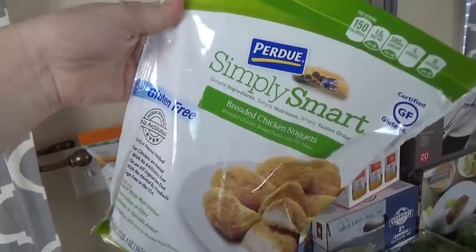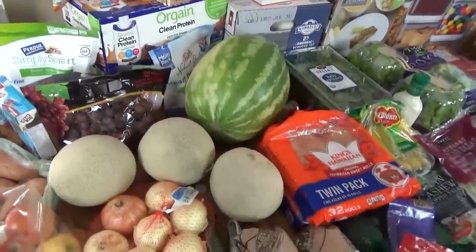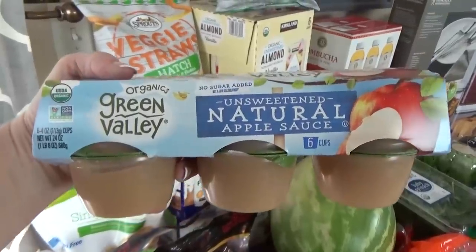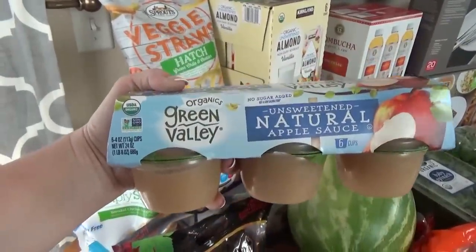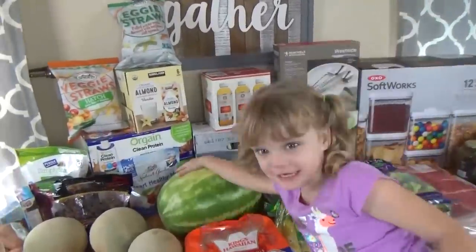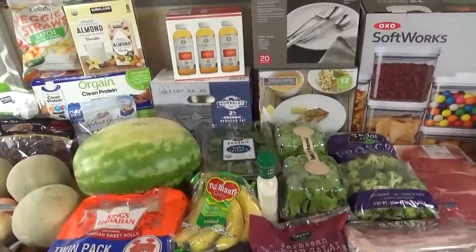I also picked up these gluten-free chicken strips for my husband — these are really good. I've had so many people request for me to show some husband lunch ideas, so I'm definitely going to try. I also got a box of sweet potato and cinnamon crackers — these are really good. And then lastly, I picked up the unsweetened all-natural applesauce cups, because they were only 99 cents. These are perfect for throwing into lunches. Lily, which item out of all these things is your favorite? The watermelon is my favorite. This girl loves fruit! If you like this video, please give a big thumbs up. Thanks for shopping with us today, and we'll see you next time.